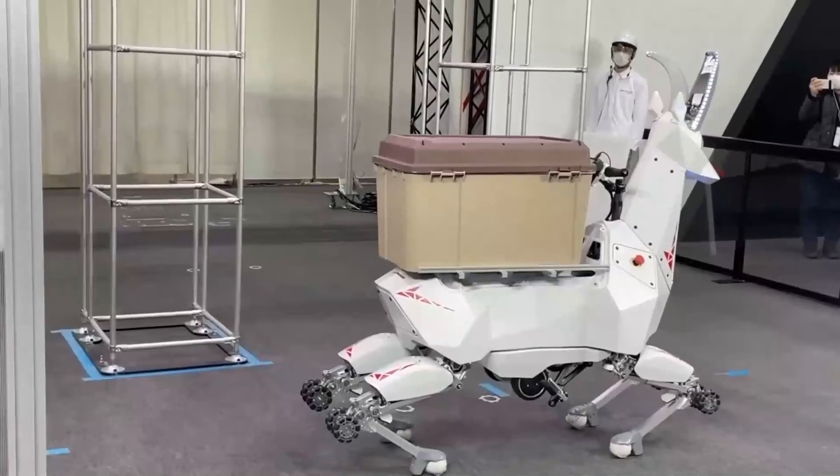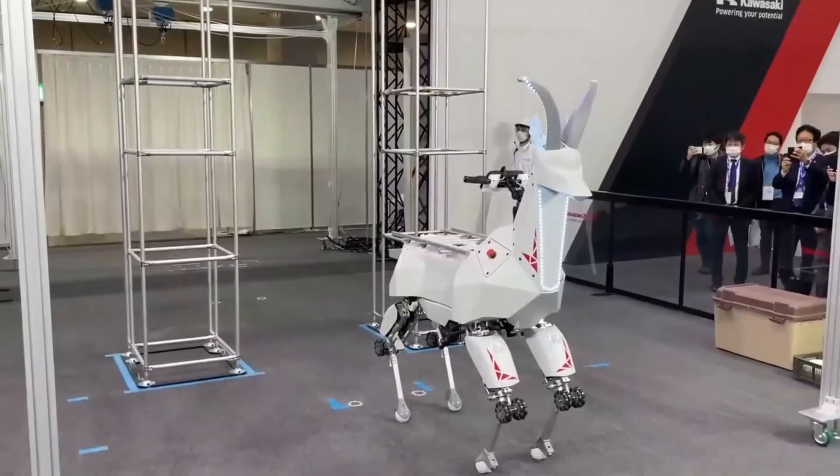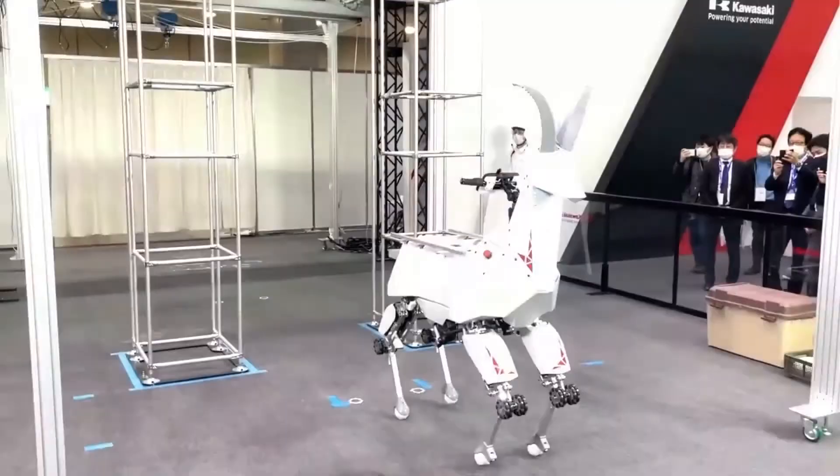The robot moves in two modes: on smooth roads the wheels are activated, but on bumpy roads its legs are activated. Manual control is available in both modes, and the robot can also move autonomously.